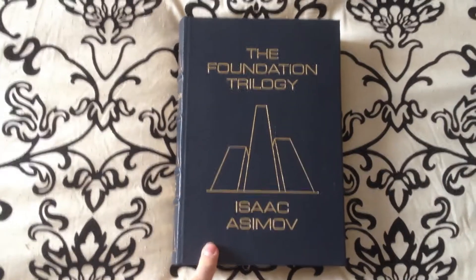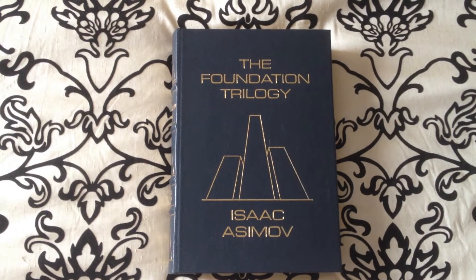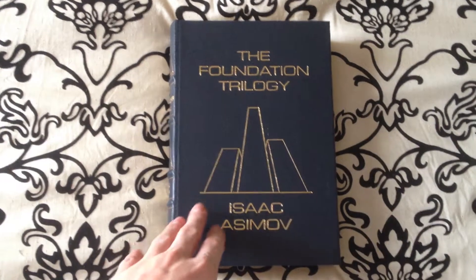Welcome back YouTube. Today we're going to be taking a look at another volume from the Easton Press. This is the Foundation Trilogy by Isaac Asimov.